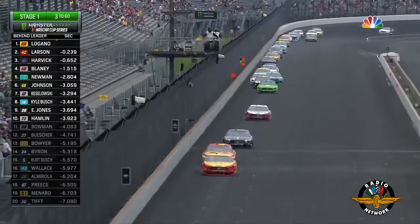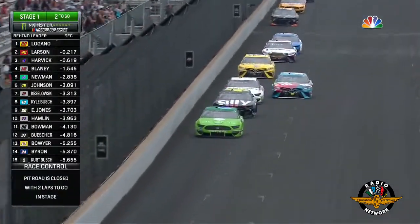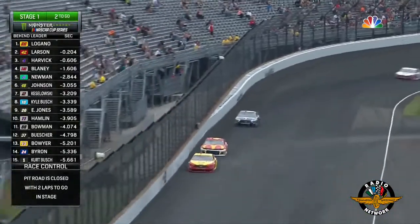Two battles going on here to win stage two. There are two laps left. That's Logano and Kyle Larson up front. Then the battle for stage points with Ryan Newman and Jimmy Johnson fighting in fifth and sixth. Ryan Newman has them stacked up behind him.